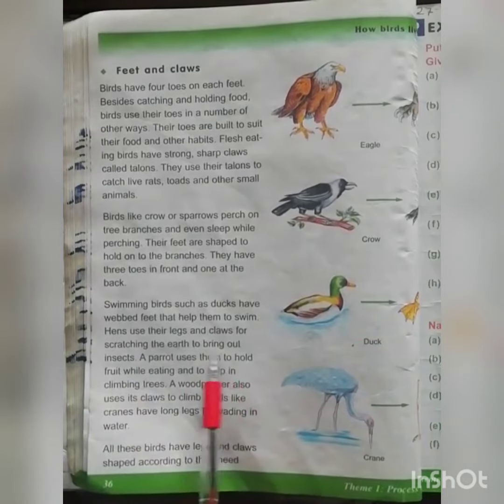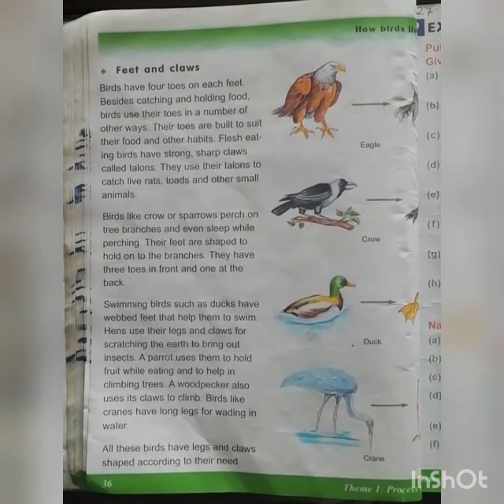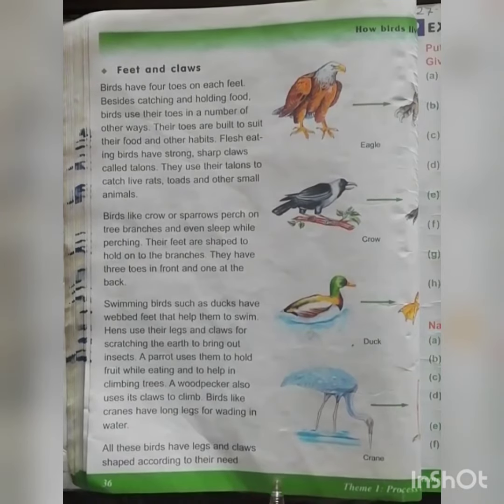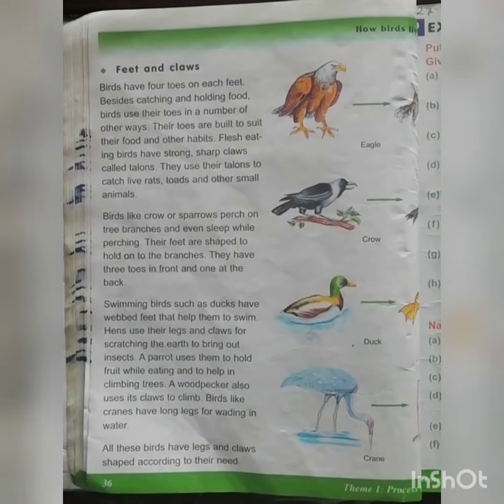Hens use their legs and claws for scratching the earth to bring out insects. Hens eat different types of insects that are present in the ground. The hen catches its food by scratching the ground with the help of its legs and claws.